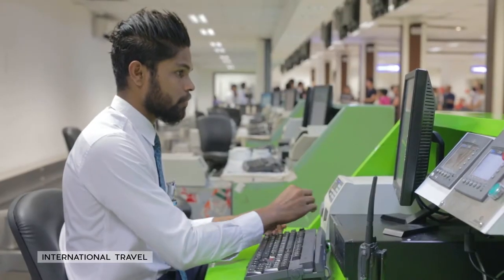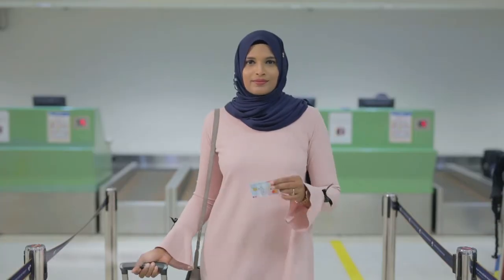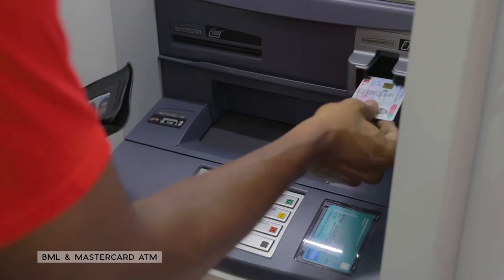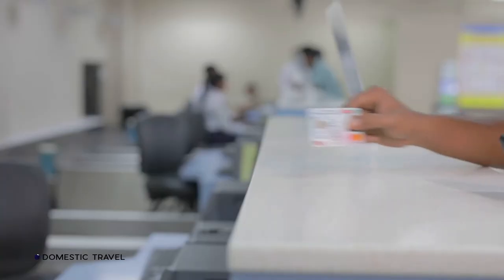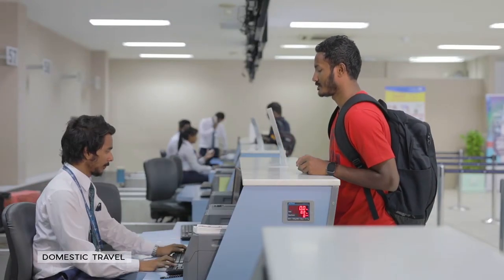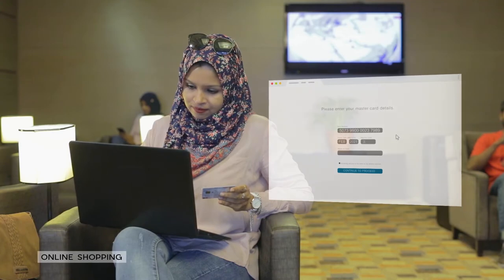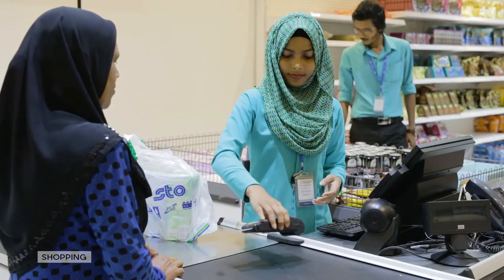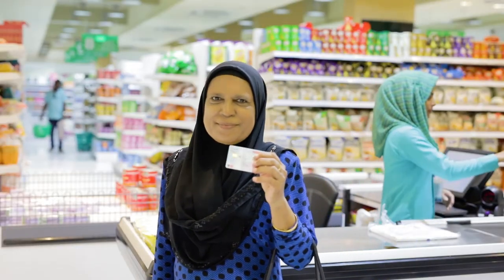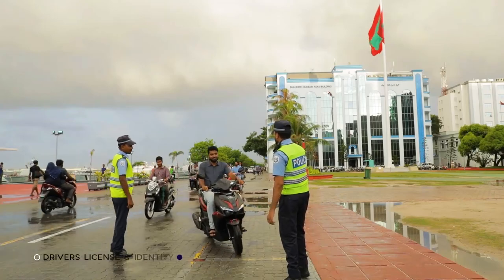This card can be used internationally at Bank of Maldives and MasterCard ATMs, for domestic transactions, online shopping, in-store shopping, as a light insurance card, and as a driver's license.